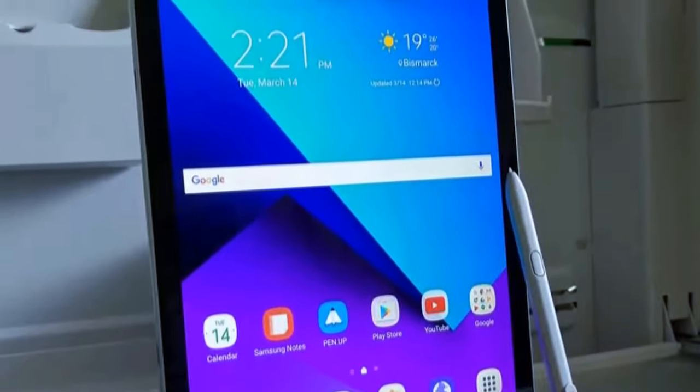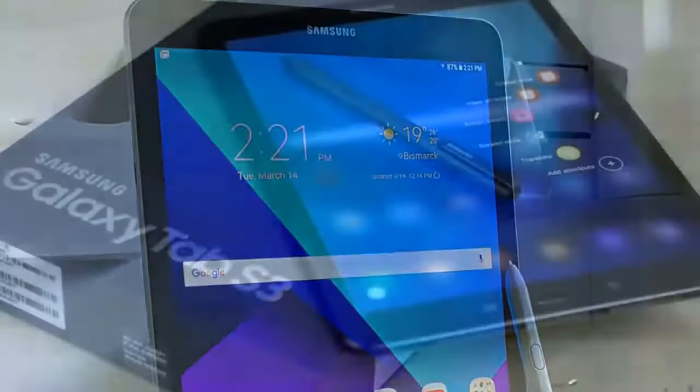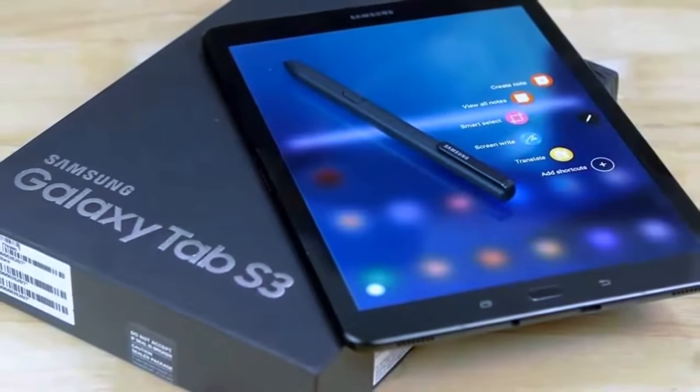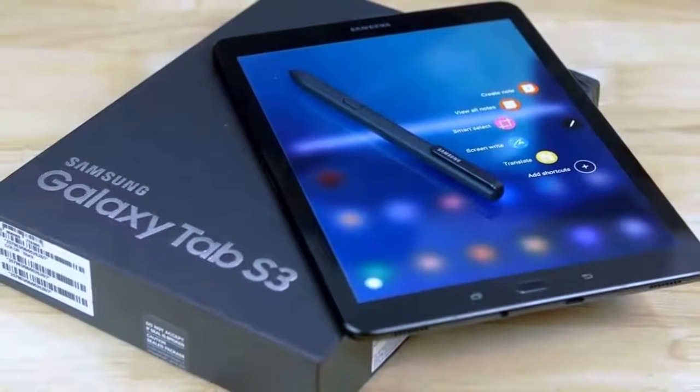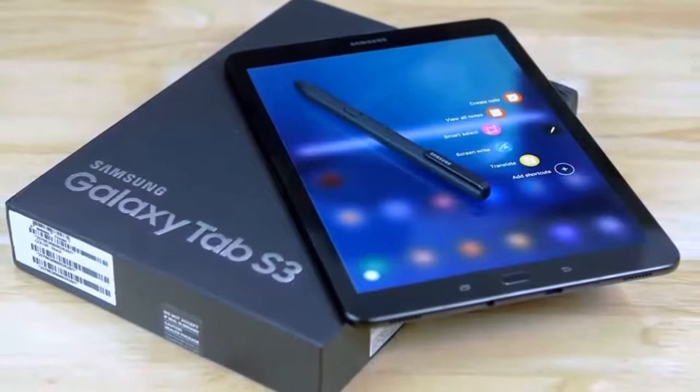It's good for writing and working on too. However, the keyboard is not included with the purchase, and if you want my opinion, don't get the keyboard because it doesn't perform as well as it should. Still, it's an amazing tablet and if you have the money for it then definitely go for it.